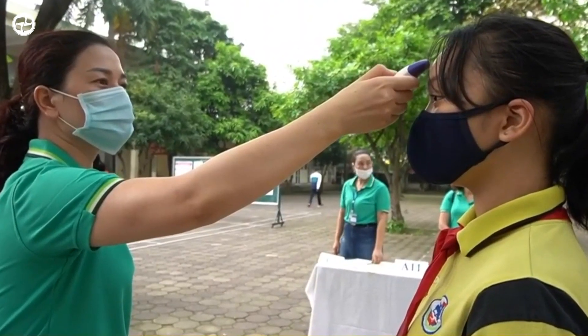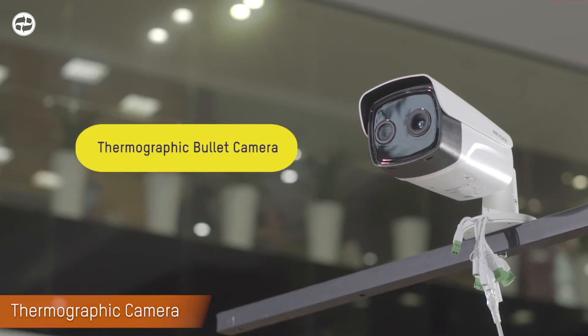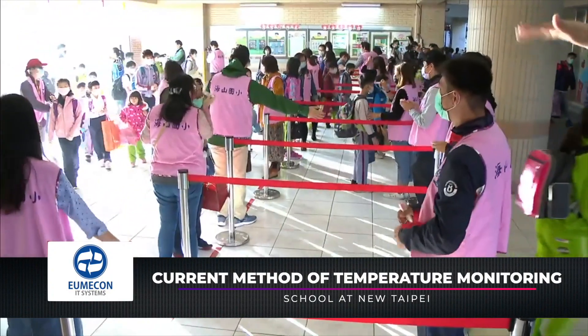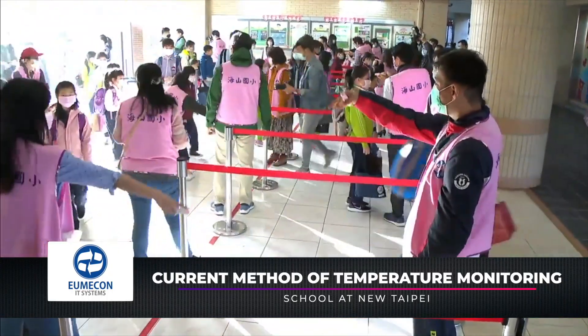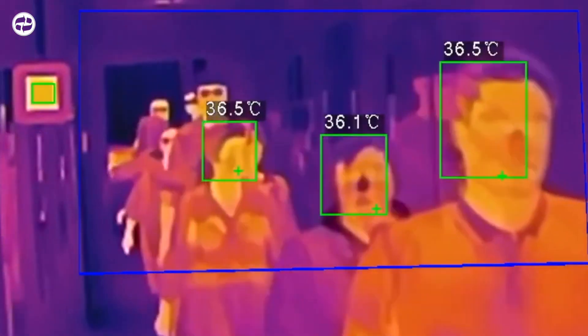Unlike handheld thermometers, like you would buy at the drugstore for one-on-one screening, thermal CCTV solutions can screen students coming in all at once, so you don't have to stop students one by one or split them up in multiple lanes as they come into the building.